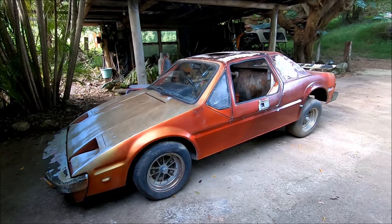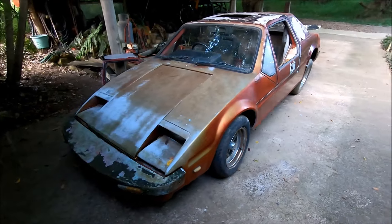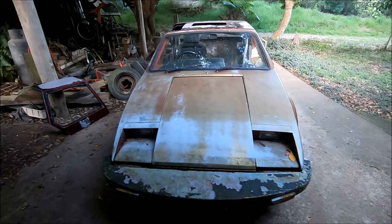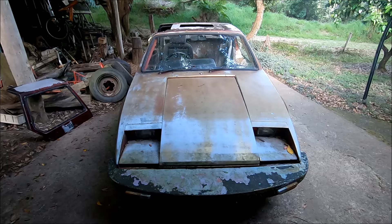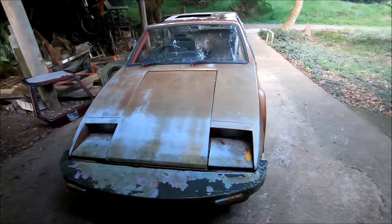I bought this from John Fenn's Used Cars at Tweed Heads after the main roads department saw it and put a sticker on the windscreen with about 14 reasons it shouldn't be registered. John rang me and asked me if I was still interested in it, I made him an offer, and it took 18 months to get it registered.